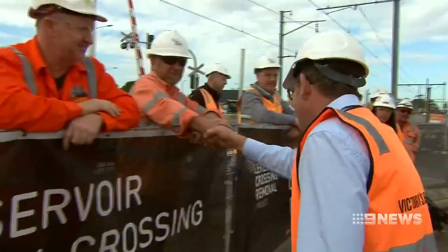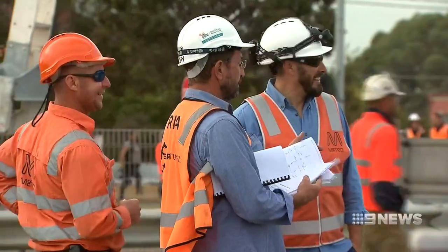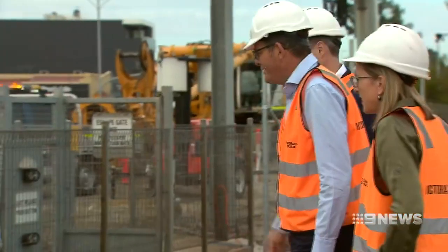It comes as Premier Daniel Andrews confirmed VicRoads and Public Transport Victoria are on track to merge, joining the Department of Transport. By joining them up, it's not about duplicating — it's about making sure that each part of the system knows what is going on. Taking effect from July 1, it's a change thousands of staff heard about for the first time today.